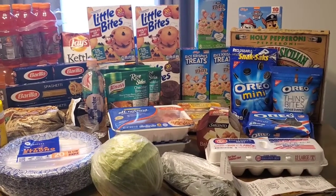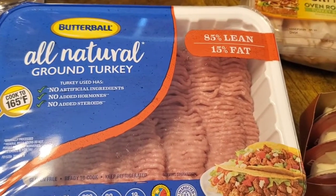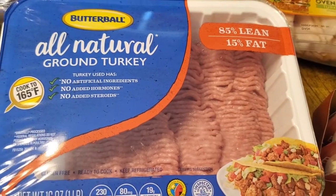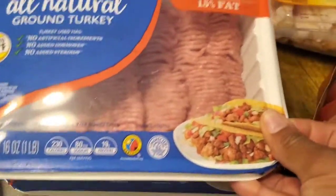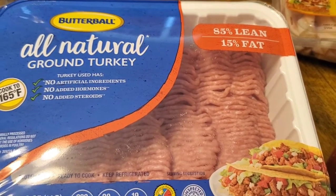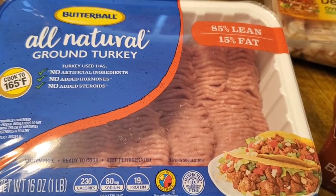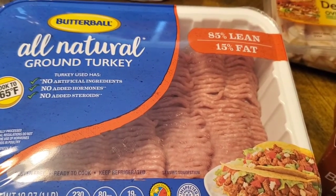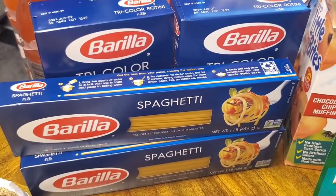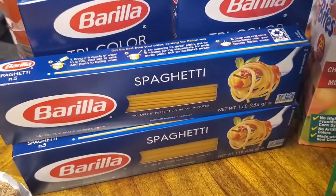The Butterball ground turkey was priced at two for six dollars — I picked up two of them. This is the 85% lean, 15% fat all-natural ground turkey, one pound each. I think it paired nicely with the sale on the Barilla pasta, which was on sale for four for five dollars, so I picked up two of the spaghetti.